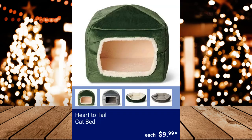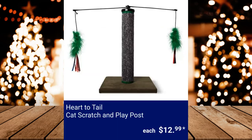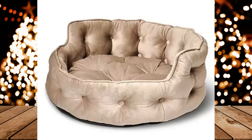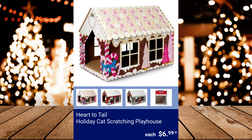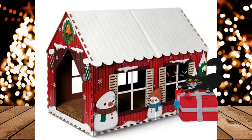Heart to Tail Cat Bed, $9.99. Heart to Tail Cat Scratch and Play Post, $12.99. Heart to Tail Cuddler Pet Bed, $19.99. Heart to Tail Gingerbread Dog Biscuits, $3.99. Heart to Tail Holiday Cat Scratching Playhouse, $6.99.